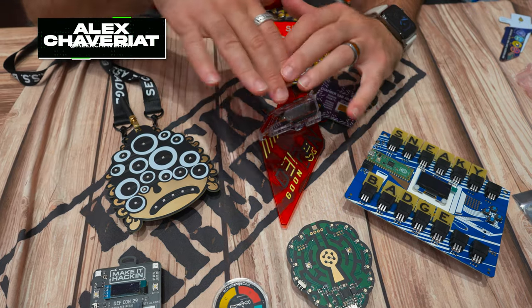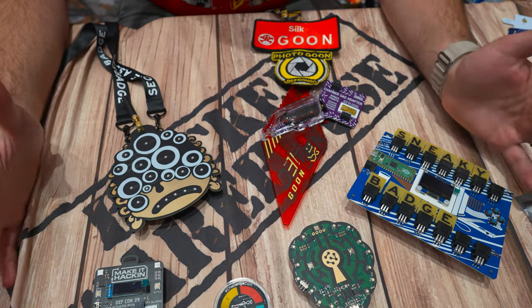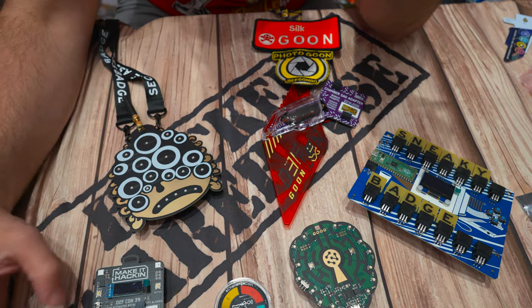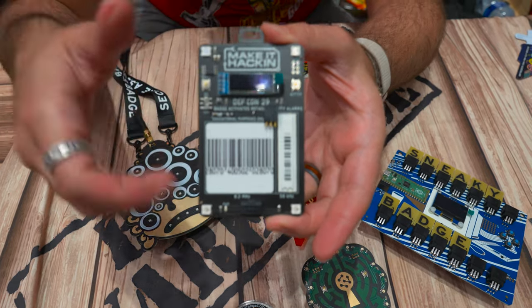We're at the Hacker Warehouse and I'm getting introduced to a ton of different badges that people have created all over CON. I wanted to show some of them off to you right now. A lot of these we've looked at before but some of them are just so cool. I think the Make It Hacking badge has to be one of my favorites, but they're all so cool.